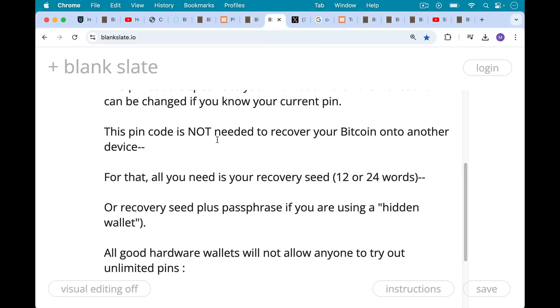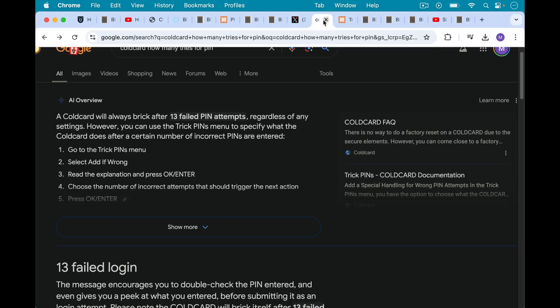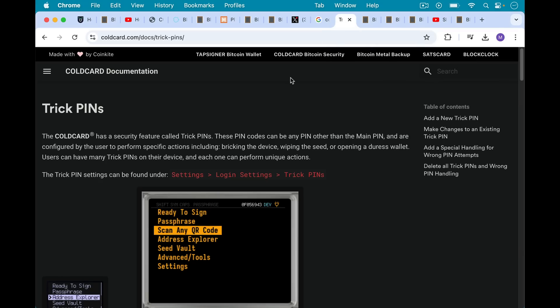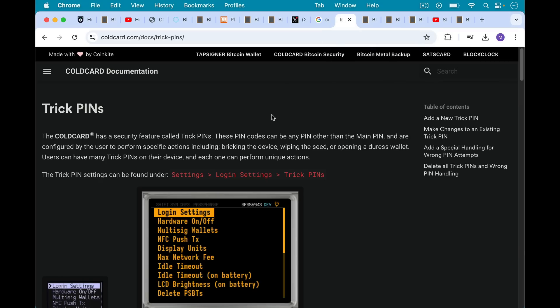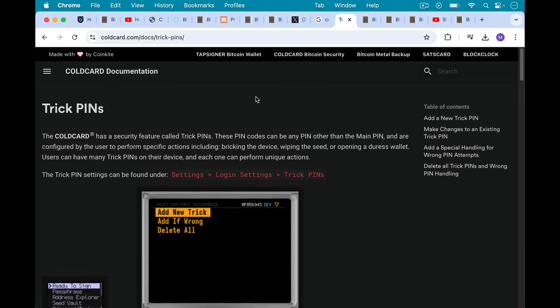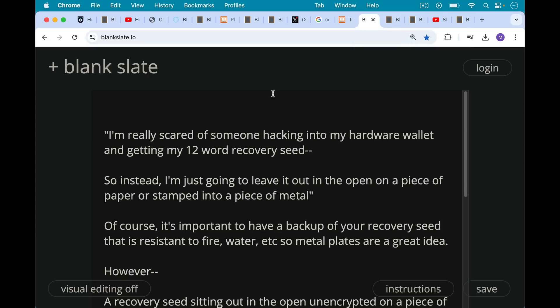All good hardware wallets will not allow anyone to try out unlimited pins. For example, the Trezor will brick itself after 16 unsuccessful pin attempts. The Cold Card will do it after 13 failed pin attempts. The Cold Card also has some nice features — it has a couple of trick pins. For example, if you set up and then enter your wipe wallet trick pin, it will totally brick the wallet. You can do this if someone is about to attack you and take your hardware wallet — you enter the trick pin and it will erase your wallet completely.